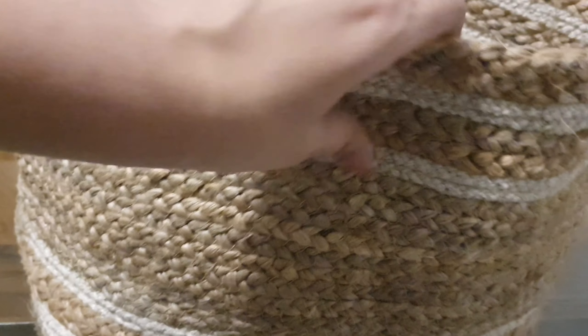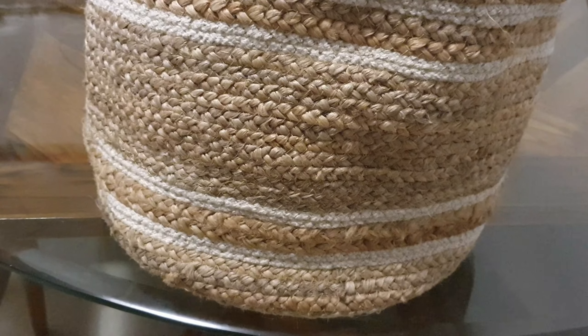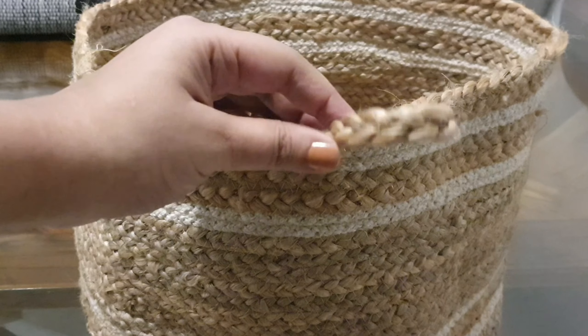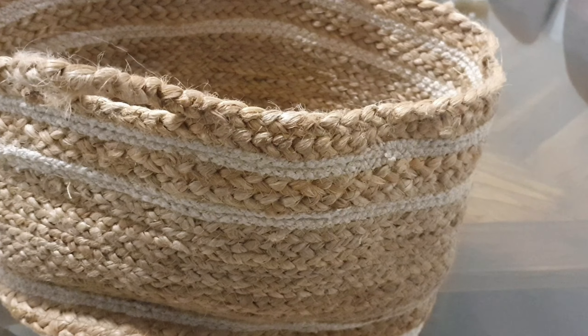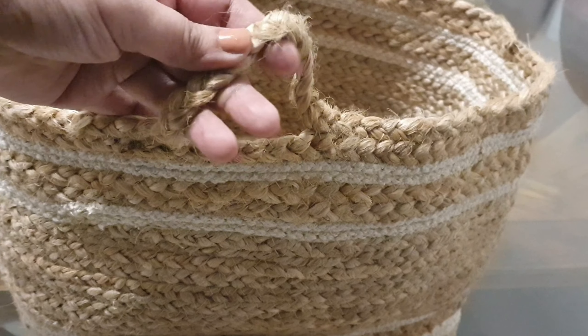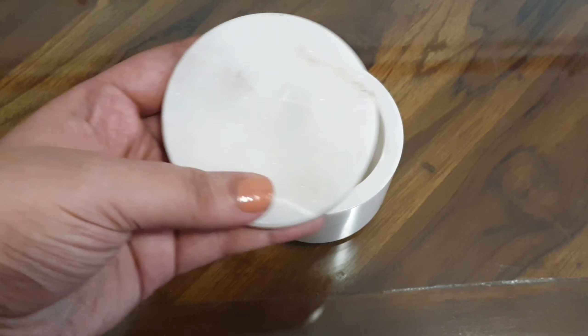This is another beautiful find that I got from Amazon — a jute basket with two beautiful handles. The build quality is very, very good. Though I'm not very fond of the white stripes, so I might paint it black. I've seen jute baskets with black stripes on Amazon but they were a little pricier, so I thought I could easily DIY that.